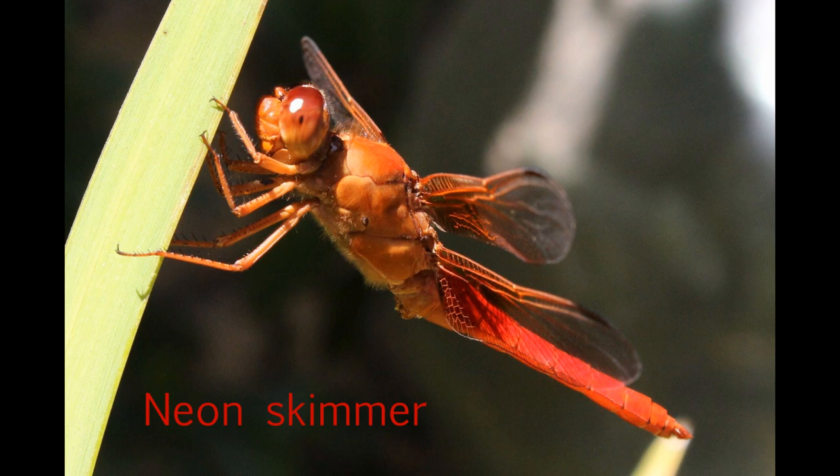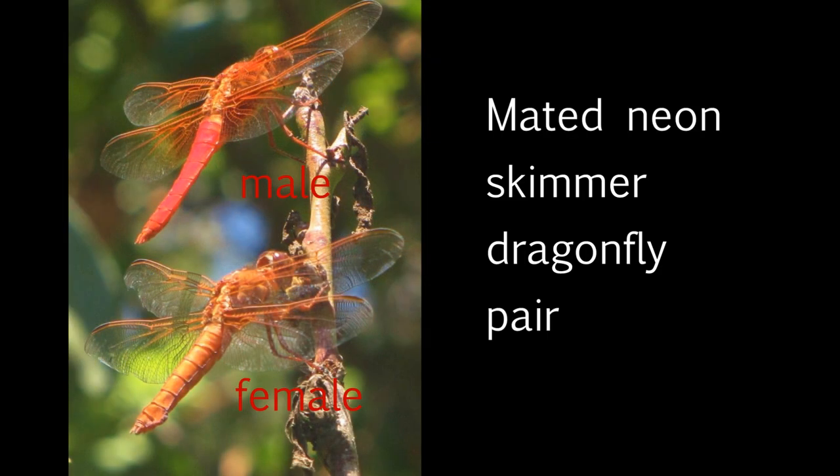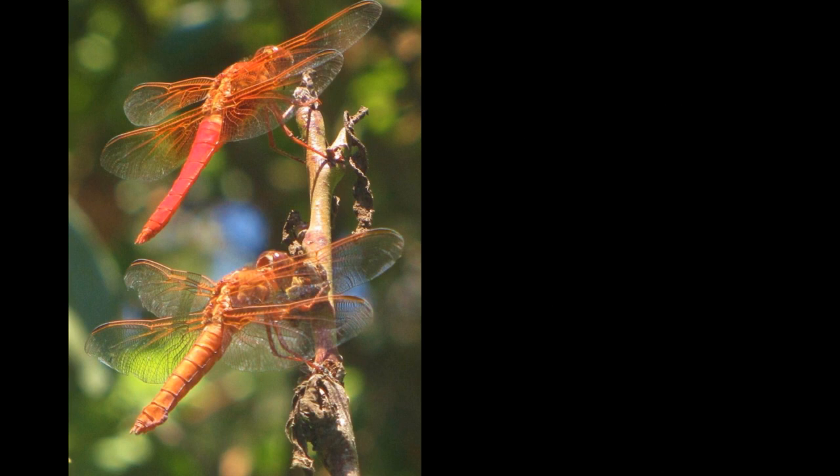All the Dragonfly larvae in this video have probably been neon skimmers. If all goes well for them this spring, they'll be turning into an adult like the one in this image. These two Dragonflies are probably the parents of the larvae seen in this video. The female laid her eggs on the surface of our pond in early July of last year.